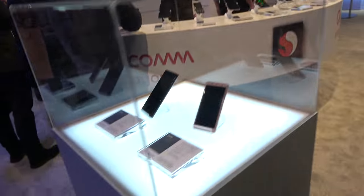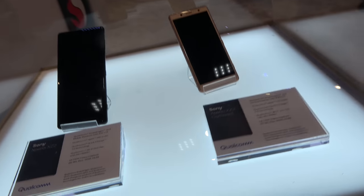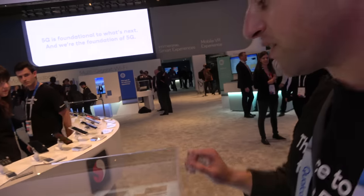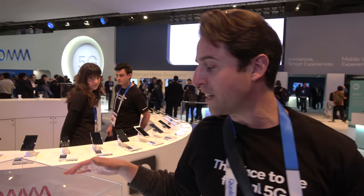There are two new devices with the Snapdragon 845 at the show. This is the Sony Xperia XZ2 and the Sony Xperia XZ2 Compact — a smaller version. They both feature the Snapdragon 845 and highlight key features like gigabit LTE with up to 1.2 Gbps download speeds.